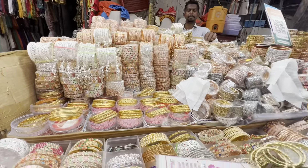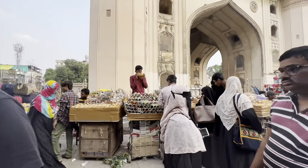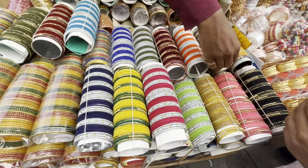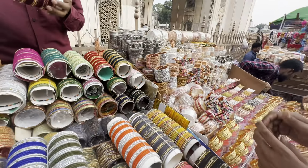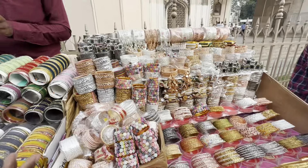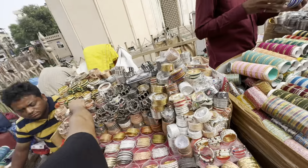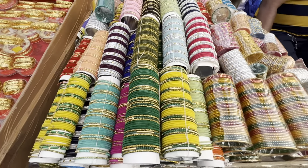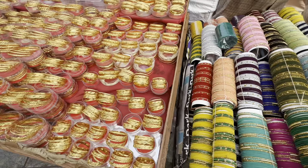This is the size of the bangles. If you want to choose bangles, you will need to choose the right size. Here are also velvet bangles where you can choose double colors or plain single colors. Here are also 1g gold bangles, side bangles — all varieties available for you to choose from.